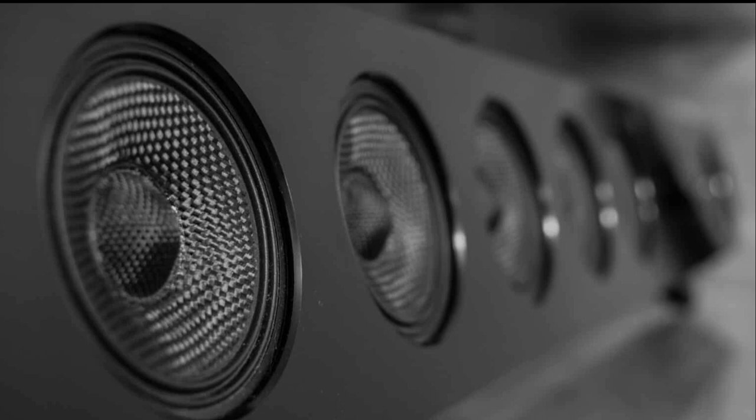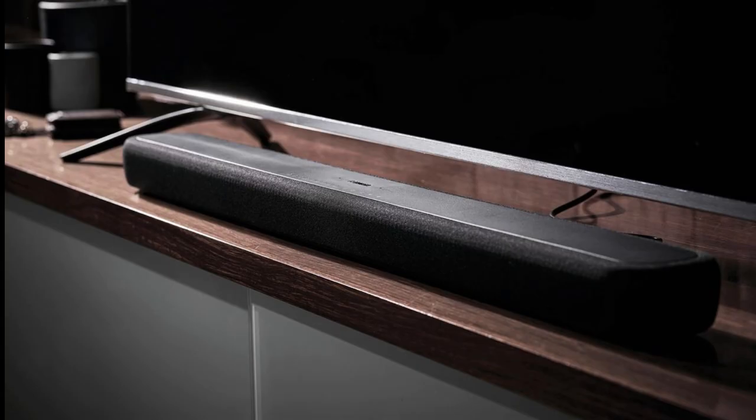Alexa is built right in, so you can control your soundbar, play music, catch up on news, set alarms, ask questions, and even control your smart home devices — it's like having a personal assistant right at your fingertips. The Yamaha YAS-209BL also comes equipped with DTS Virtual:X technology, providing virtual 3D surround sound for a dynamic audio environment. Whether you prefer Spotify Connect, Wi-Fi, or Bluetooth, the YAS-209BL ensures you can enjoy your favorite audio content your way.